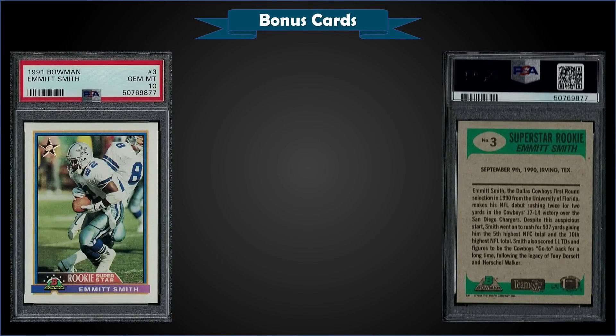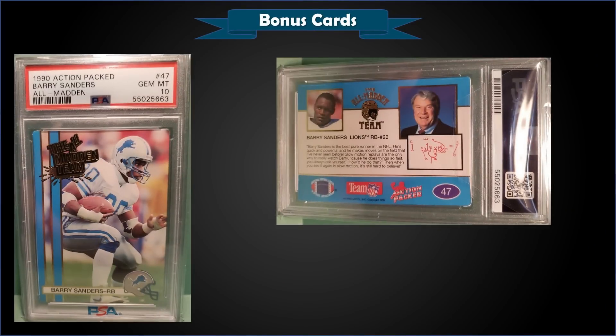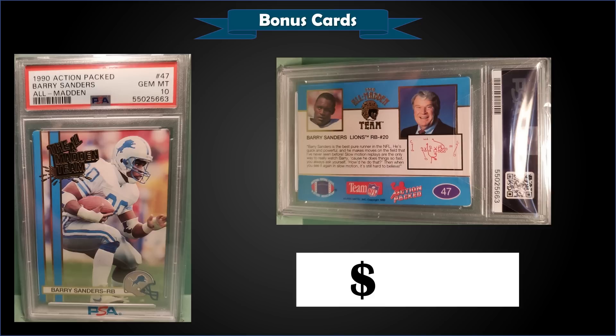From 1991 Bowman we have the Emmett Smith second-year Rookie Superstar card graded Gem Mint PSA 10. This was a fixed price sale for $179.99 — the highest sale on record on PSA's website. The previous high was $124 from February 2021. It's a pop of only 42 in the Gem Mint slab. From 1990 Action Packed All Madden we have the Barry Sanders second-year card graded Gem Mint PSA 10, a fixed price sale for $165. This set also contains Emmett Smith's lowest-pop rookie card. The Sanders here has a pop of only 28.